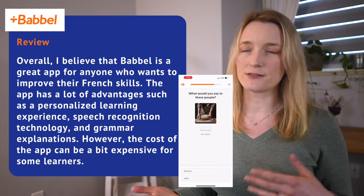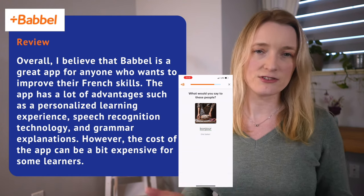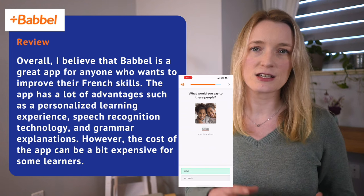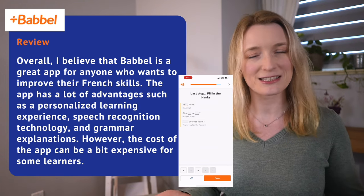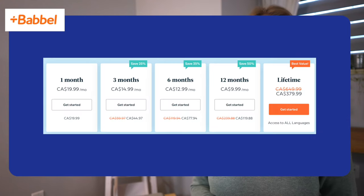Overall, I believe Babbel is a great app with a lot of advantages such as personalized learning, speech recognition, and grammar explanations. However, the cost can be a bit expensive. The cheapest option is $20 Canadian dollars a month.